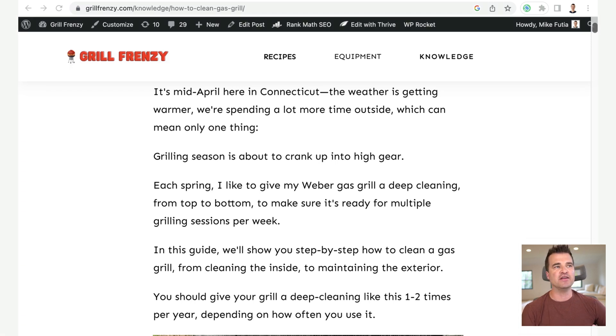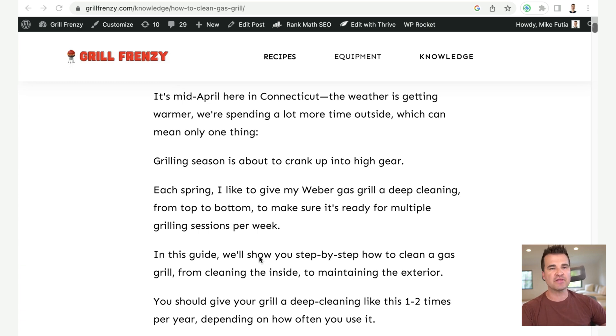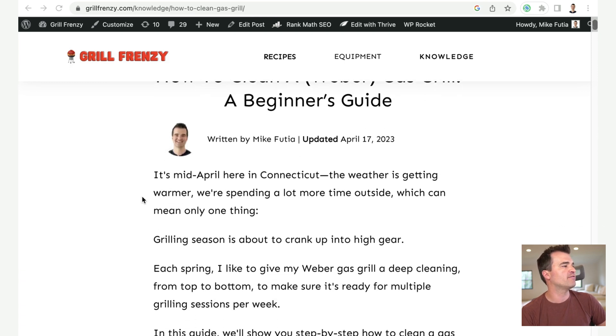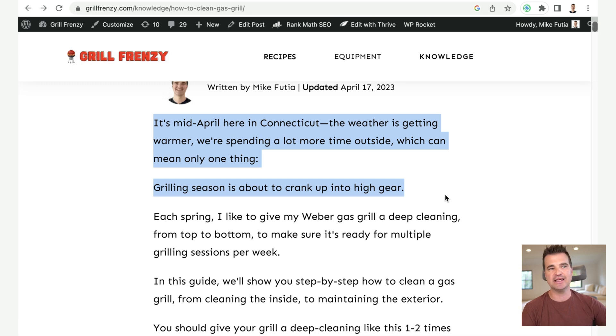Step number five is to add your unique perspective. To stand out in the world of AI content, I think it's important to have some personality in your content. This can mean adding little details from your personal experience. In the introduction of my article, I talk about: 'It's mid-April here in Connecticut. The weather is getting warmer. We're spending a lot more time outside, which can mean only one thing — grilling season is about to crank up into high gear.' This is a small detail that's true to my personal experience, and it's not something ChatGPT would generate unprompted. Adding these bits of unique perspective and details about you and your situation goes a long way to making the content more relatable.